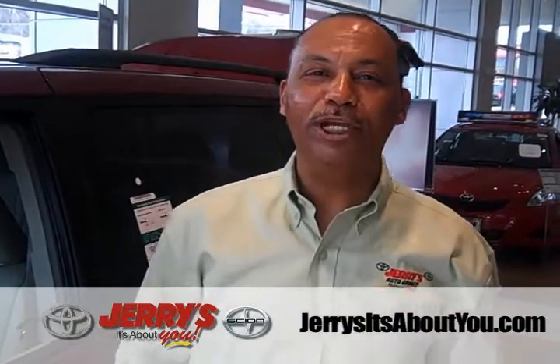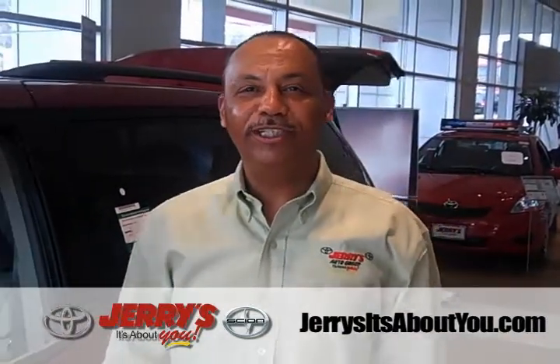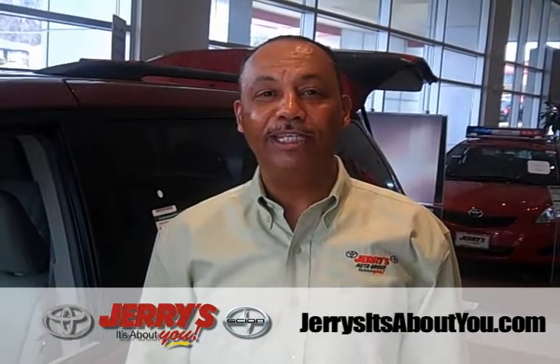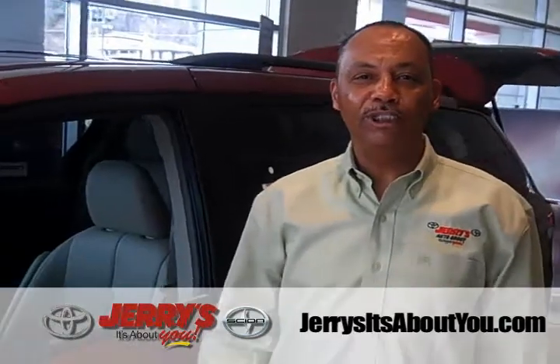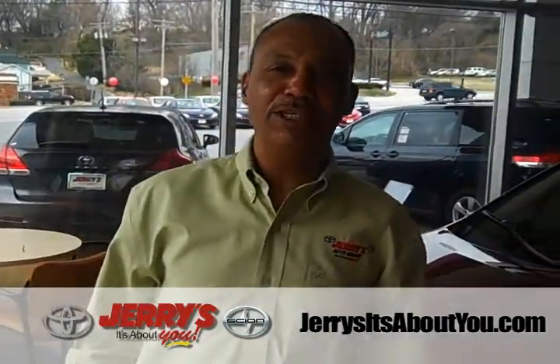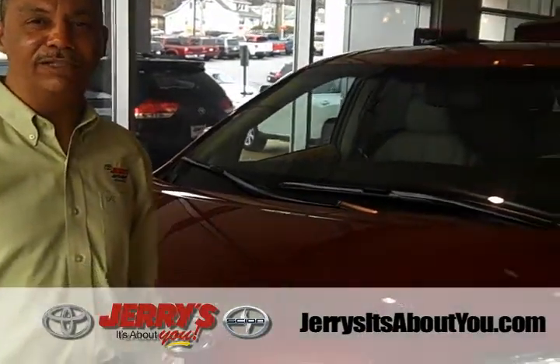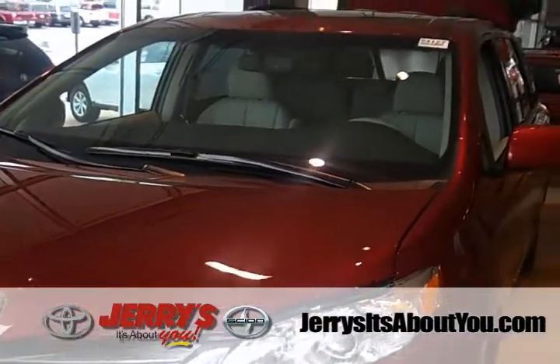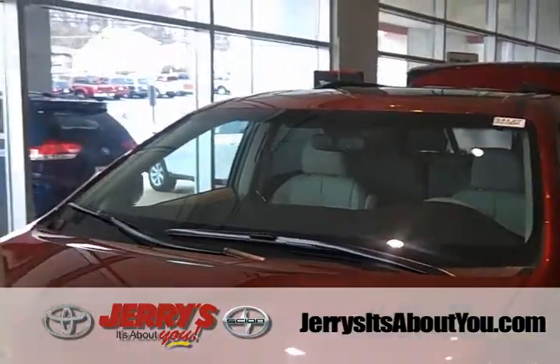Hello and welcome to Jerry's Toyota. I'm Fletcher Dixon, leasing and sales consultant here at Jerry's. Today we'll be looking at the Toyota Sienna. Our presentation and demonstration of the Toyota Sienna will cover the many features it offers, including safety, mechanical, and other features. So let's get started.